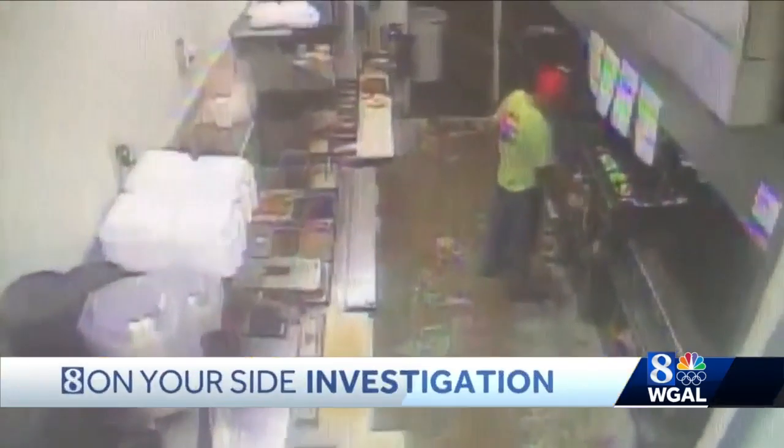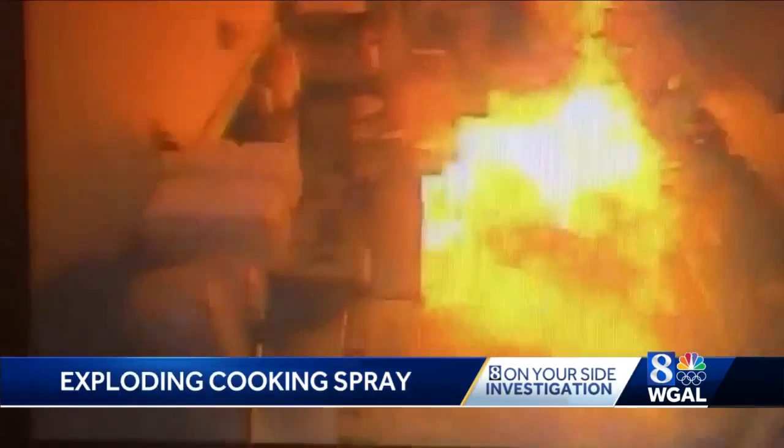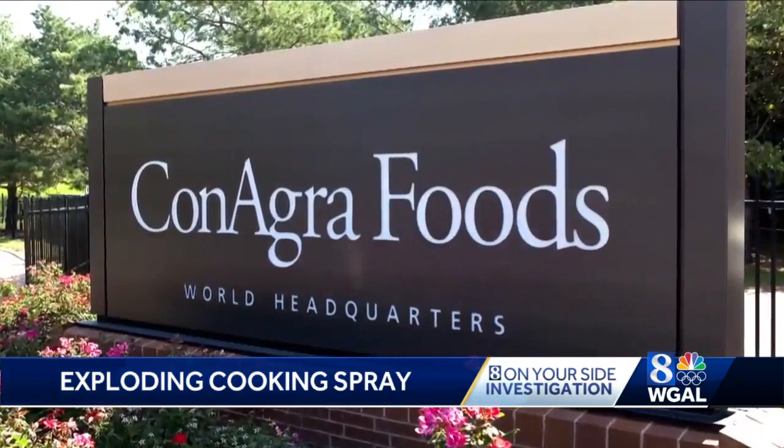In an instant, a cook working in a restaurant kitchen in Houston seemingly disappears when a can of cooking spray explodes. His attorney called it a ball of fire. It almost looked like he disappeared after he was able to stop, drop, and roll. That cook was left with burns on his arms and is now a plaintiff in one of 33 different lawsuits that have been filed against ConAgra, the maker of PAM cooking spray.